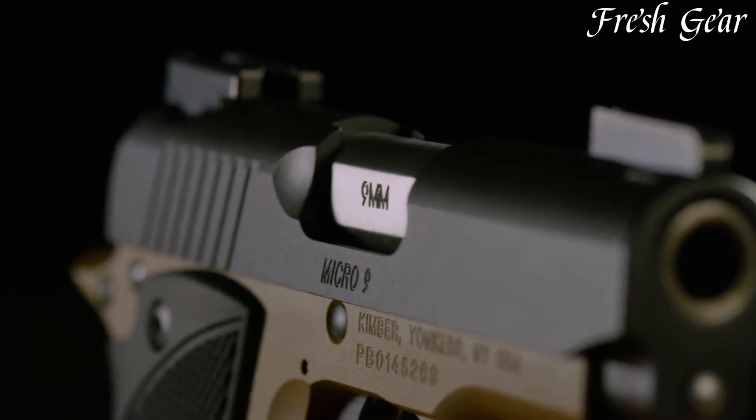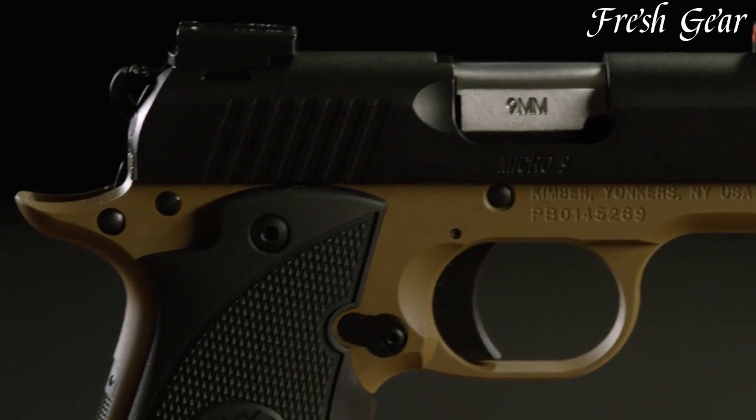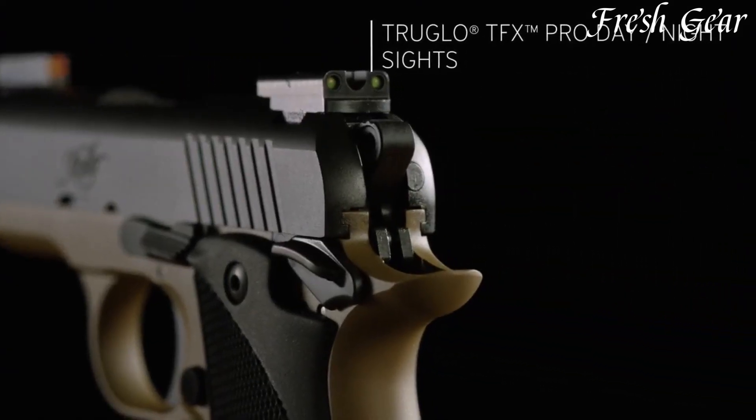The pistol includes textured G10 grips for a secure and comfortable hold, even in adverse conditions. Equipped with tritium night sights, it ensures easy target acquisition in low-light environments.